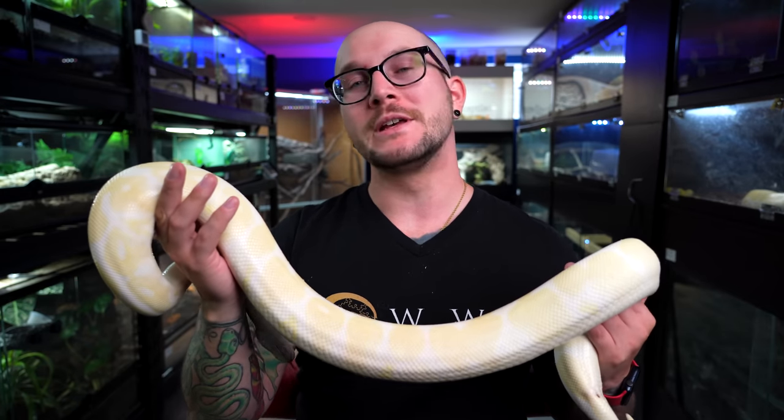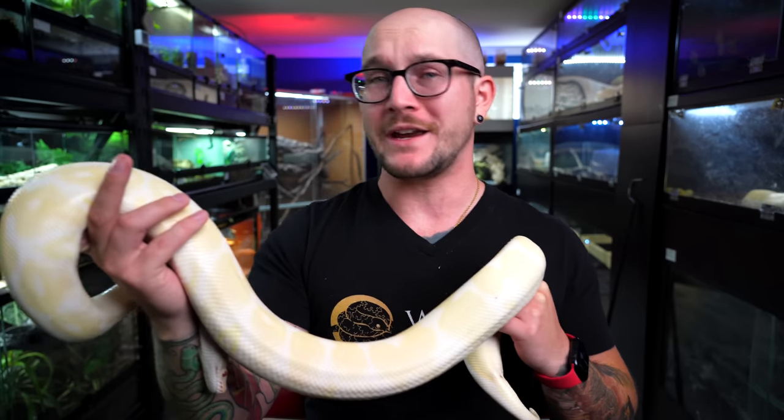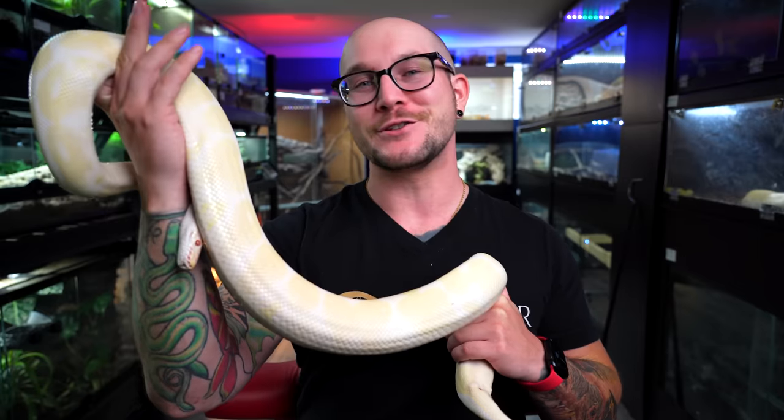If you're into reptiles, you're probably into snakes, but what if you want something big, small, or in between? Today, let's go over the top five best pet snakes at every size. My name's Adam, this is Pikachu. You're watching Wicked's Wicked Reptiles. Stick around.